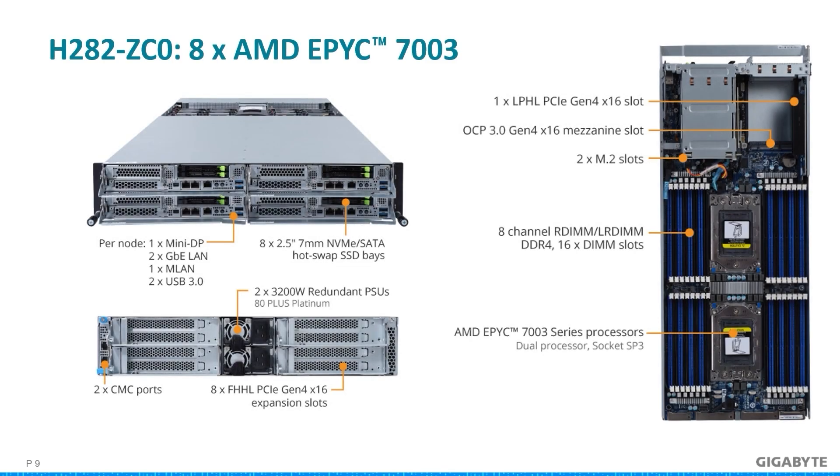When less storage is needed and peak CPU performance matters, the H282 ZC0 steps in with an all-air cooling solution. This server is different in that the 4 nodes can be accessed from the front, not just storage as in the prior H262 server. As some storage bays have been removed, greater airflow can enter from the front and is pulled across the sockets, M.2 slots, and RAM to exit out of the rear. At the rear are a total of 8 low-profile expansion slots. Alternatively, you could use the front 4 expansion slots and 4 OCP slots instead. COM ports are at the front with CMC ports at the rear.